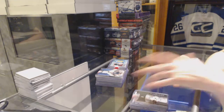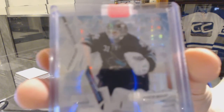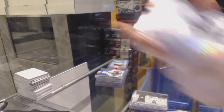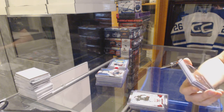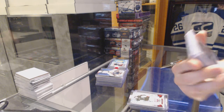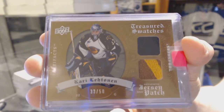We've got an 11-12 Certified Mirror Red Dual jersey, numbered 150 for the San Jose Sharks, Antti Niemi. We've got a 08-09 Upper Deck Artifacts Treasured Swatches jersey and patch, numbered 33 of 50 for the Atlanta Thrashers, a.k.a. the Winnipeg Jets, Kari Lehtonen.